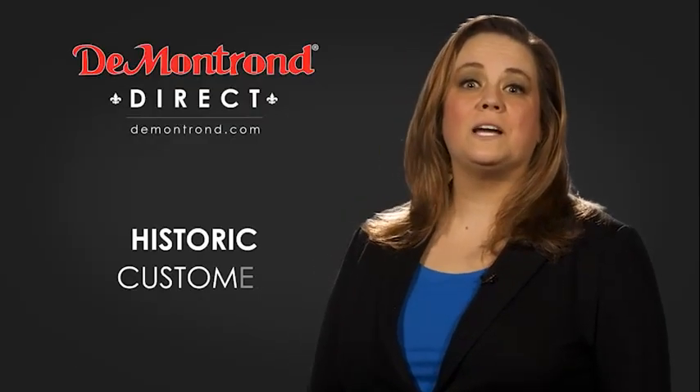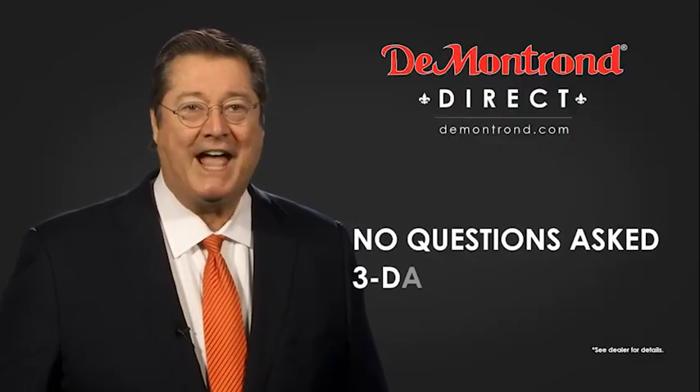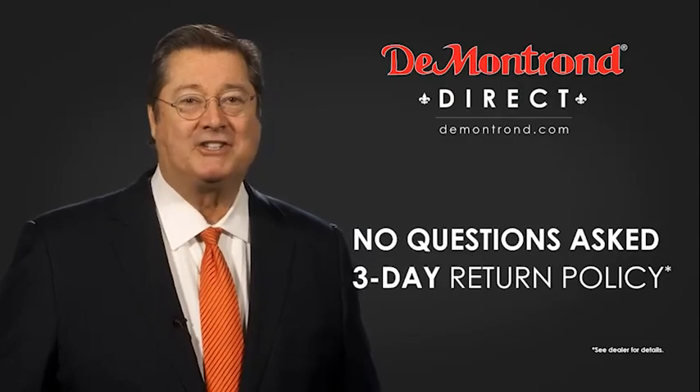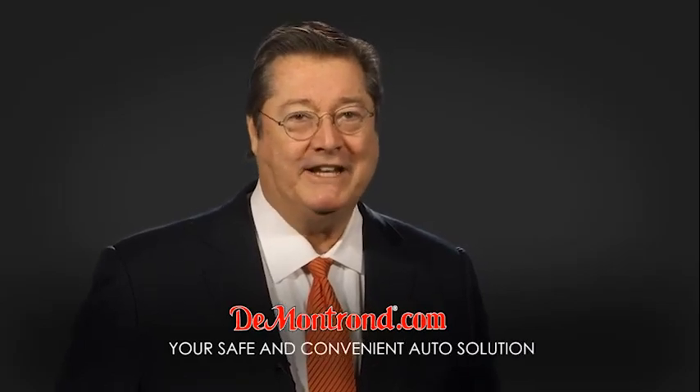Also take advantage of historic customer incentives from all of our great brands. And with DeMontrond's no questions asked three-day return policy, your complete satisfaction is guaranteed. And don't forget about DeMontrond's exclusive warranty forever. DeMontrond.com, your safe and convenient auto solution. Thank you.